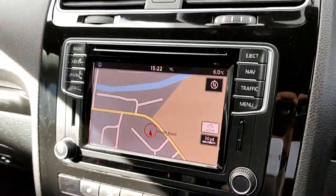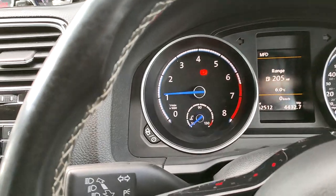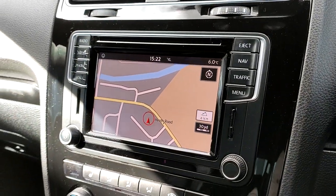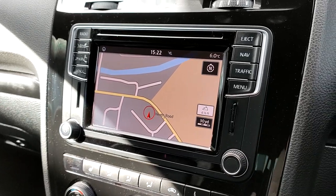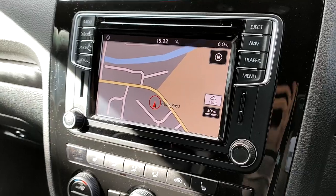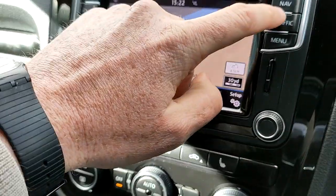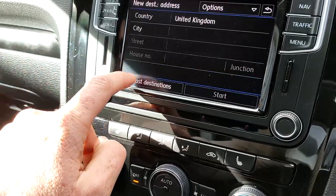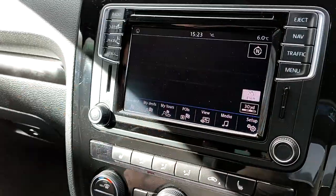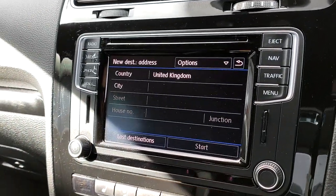Onto the media unit — a nice, big, high contrast screen, really easy to use, simple to see, not distracting. It's efficient — it's German, built to do a purpose and it does it well. You simply click the buttons and can go to any of the last destinations or do a new destination. Everything is touch screen and, as always, there's traffic on the A5.